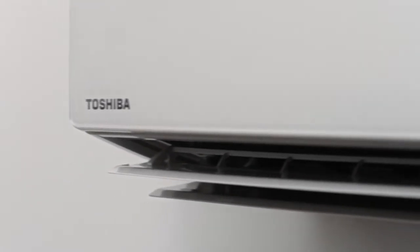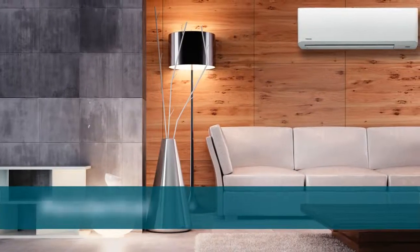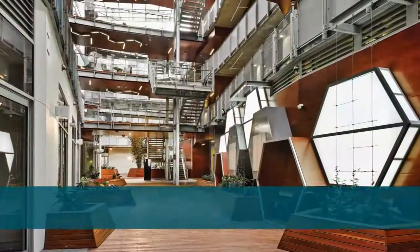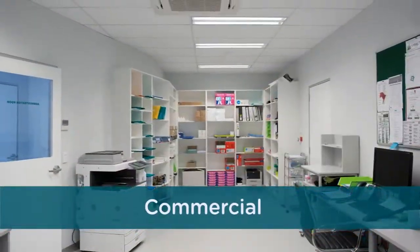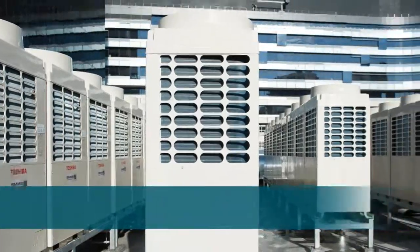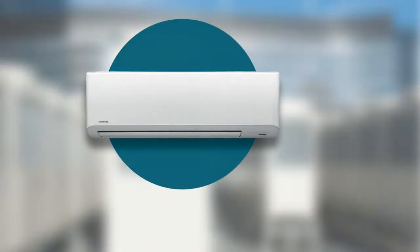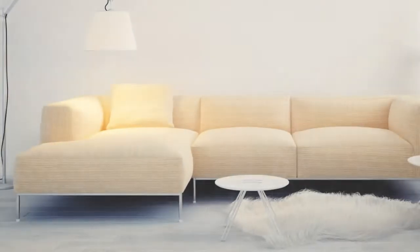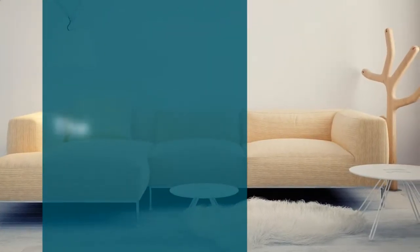As the first company to incorporate inverter technology into air conditioning systems, Toshiba has been committed to providing the most efficient, technologically advanced air conditioning solutions to meet the needs of families and businesses. So what is the technology behind getting cool fast?